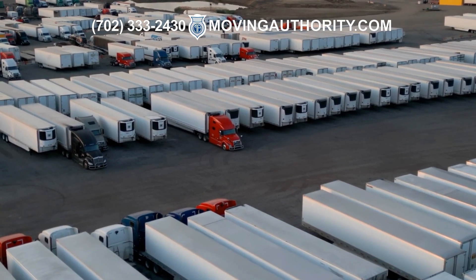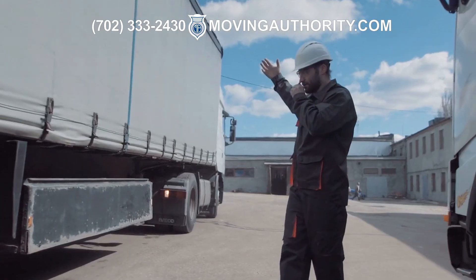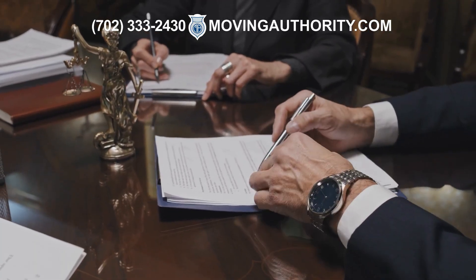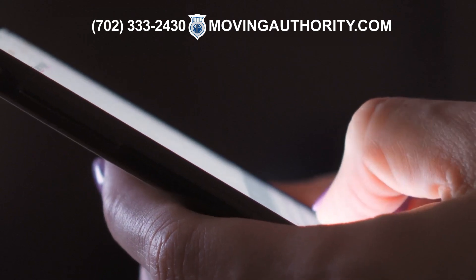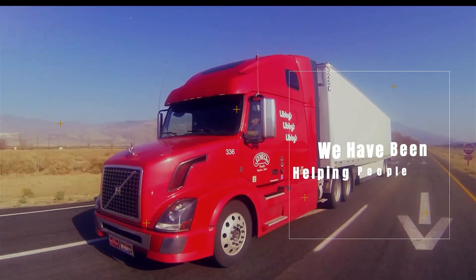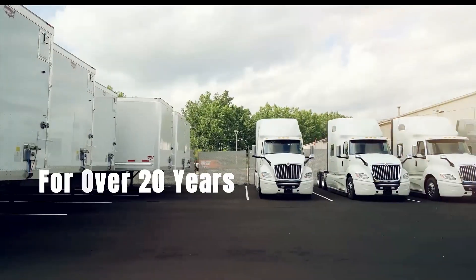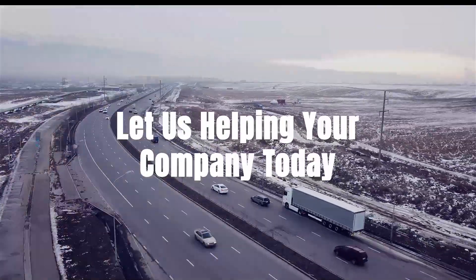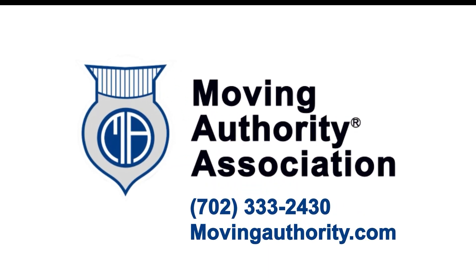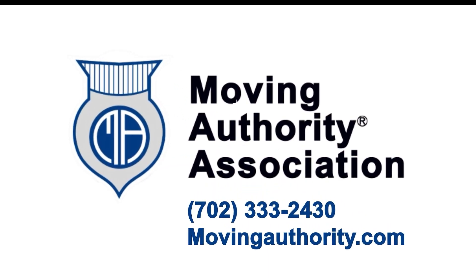If you intend to operate as a household goods carrier, Moving Authority Association serves as a national leader in providing arbitration and moving tariff services. Contact us now for information about either service. Moving Authority Association — we have been helping people in the trucking industry for over 20 years. Call 702-333-2430 or visit movingauthority.com.